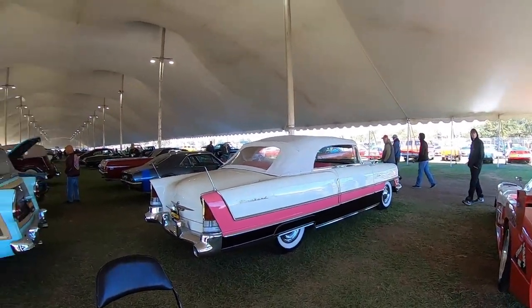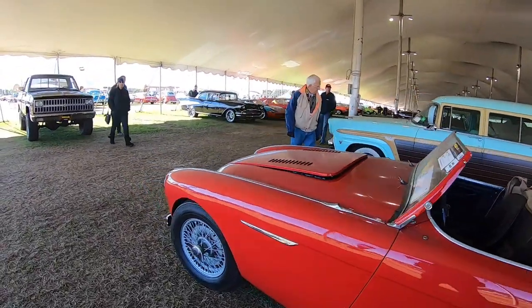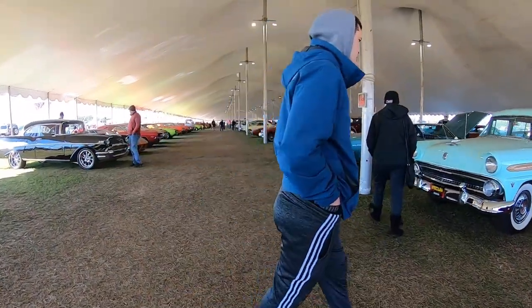Yeah, that's a beautiful car there. Ooh, Golf GT — that one's been in a barn somewhere. Got a nice Ford.